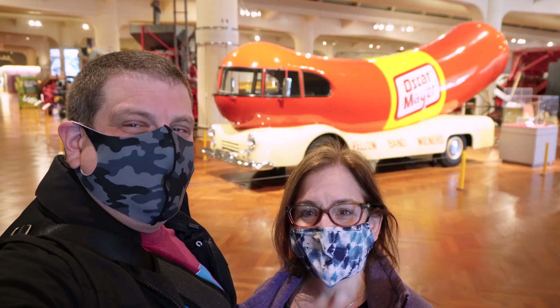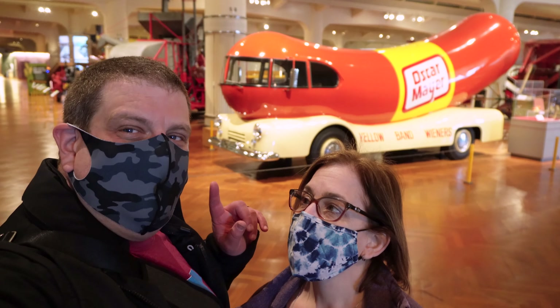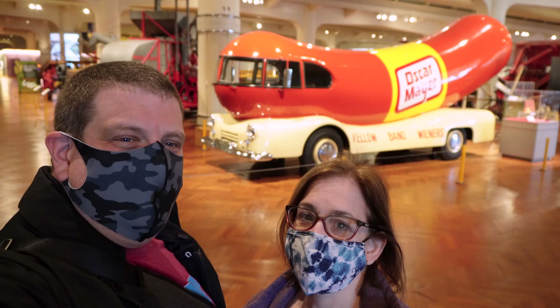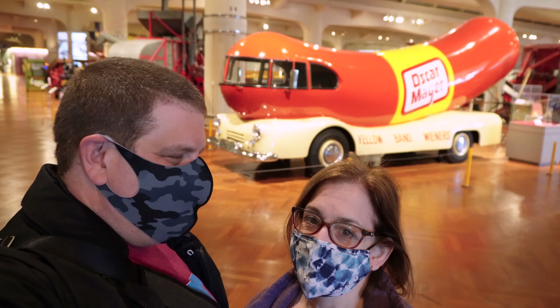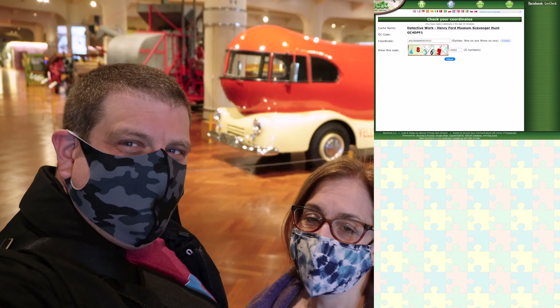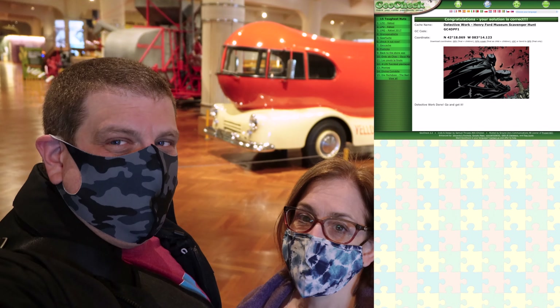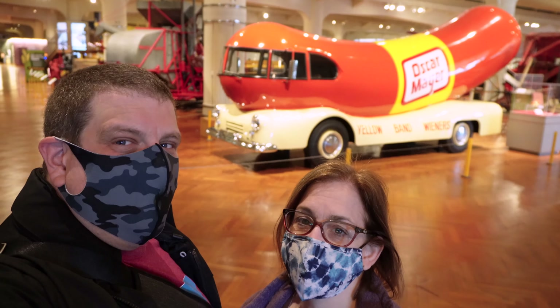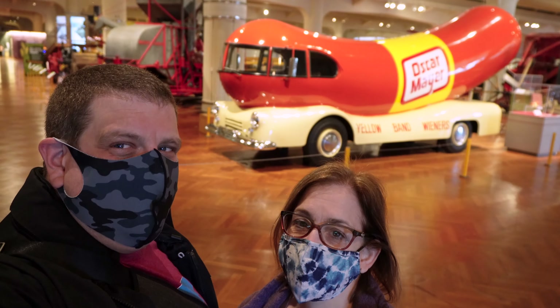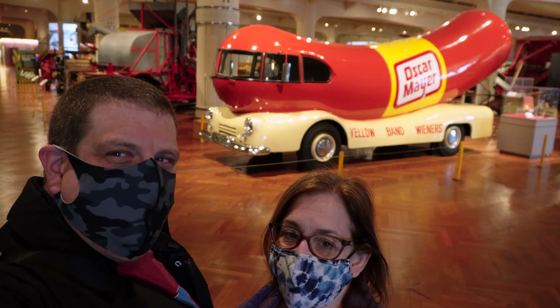This is only the second to last on our tour — we have one more, but that artifact is no longer on exhibit. Fortunately we already know what that number is, so we've wrapped it up. We've used the checker on the web page to confirm, and it's actually not that far but we have to leave the museum to find it. So we're going to do a little bit more here, then head out and find that last final part of this geocache.